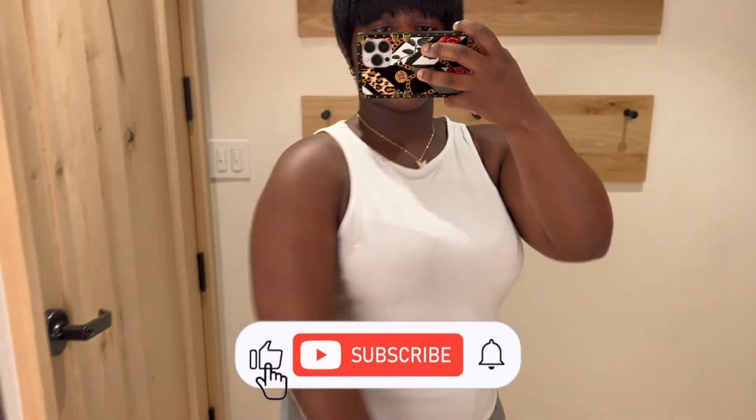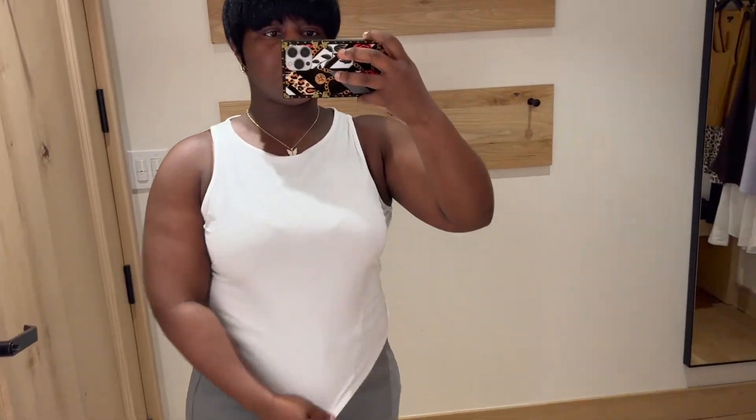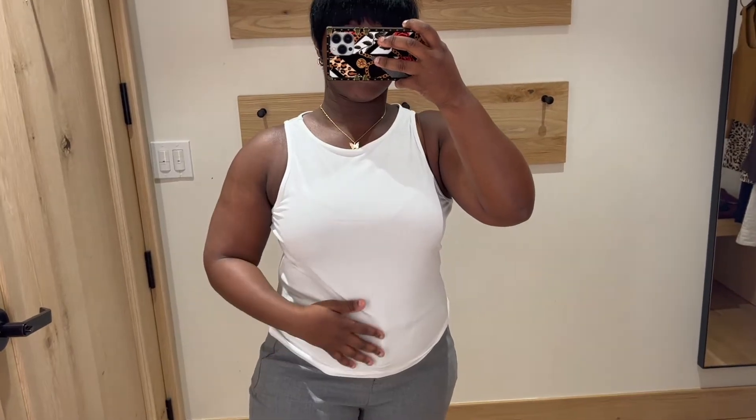Next we have this really cute basic tank. When it comes to fall layering season, having a tank in your roster is a must. I love that it's super comfortable and so soft — honestly I can't believe how soft it is. It's simple, which is always a good thing.